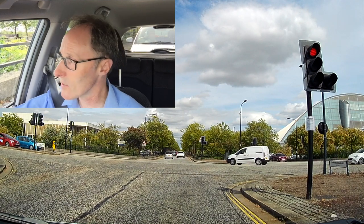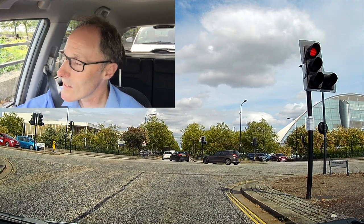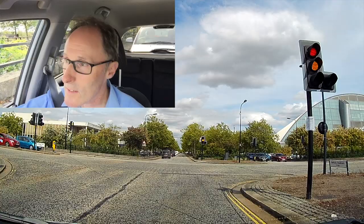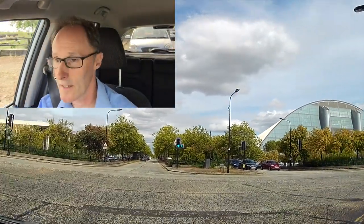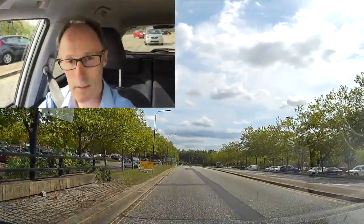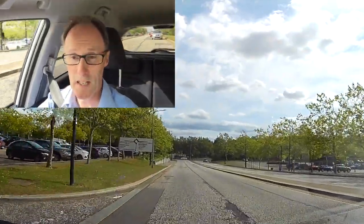I can see a car speeding up trying to beat the lights. I'm checking to make sure there's no one on the side of the car. When you're sat at the front of traffic, you can get bicycles going down the sides because they want to get through the traffic, so keep an eye on what's on the side of you — you can even get a person walking between cars.